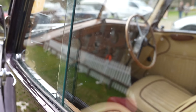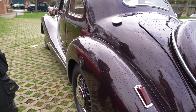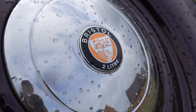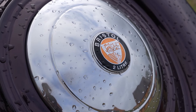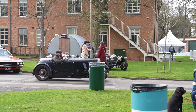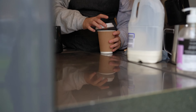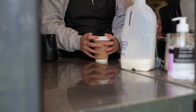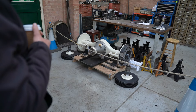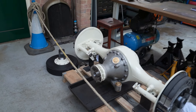Look at those slender ones - look at how artistic they are. Look, there it is. That is absolutely gorgeous, isn't it.